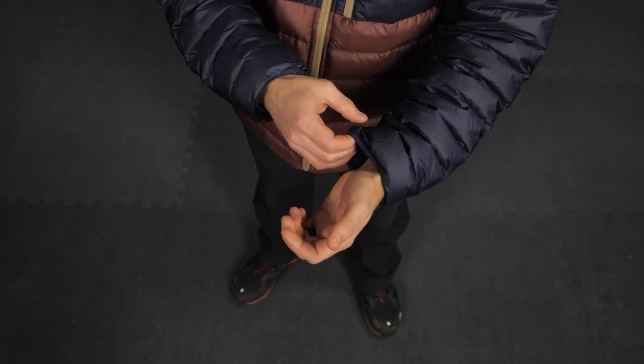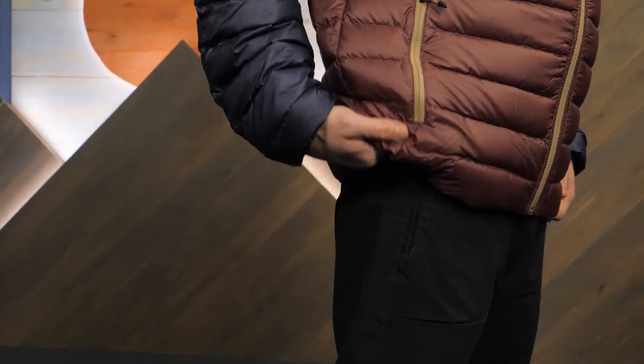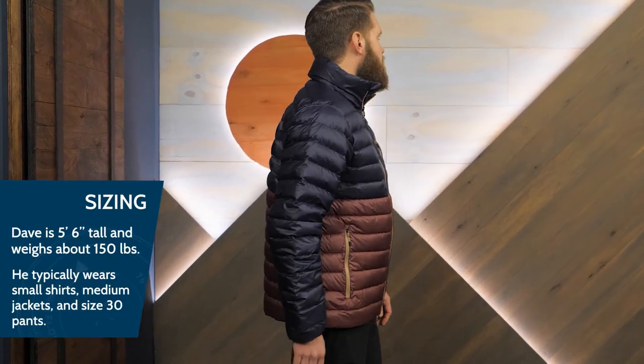The elastic cuffs and adjustable hem give a secure fit to help regulate body temps when you hike, run, and roam in winter. I'm wearing a size medium and the regular fit provides plenty of room for under layers.